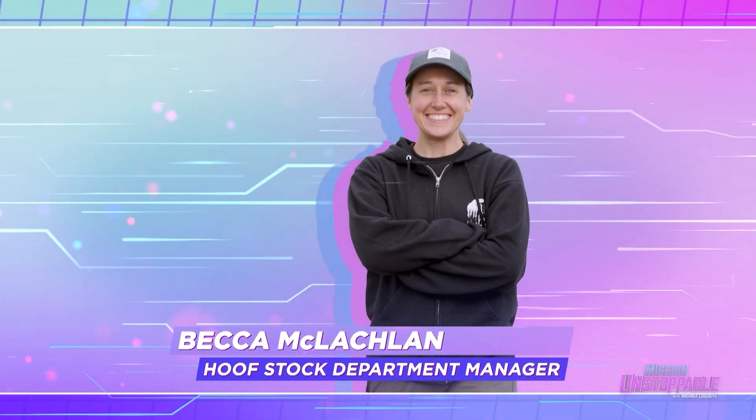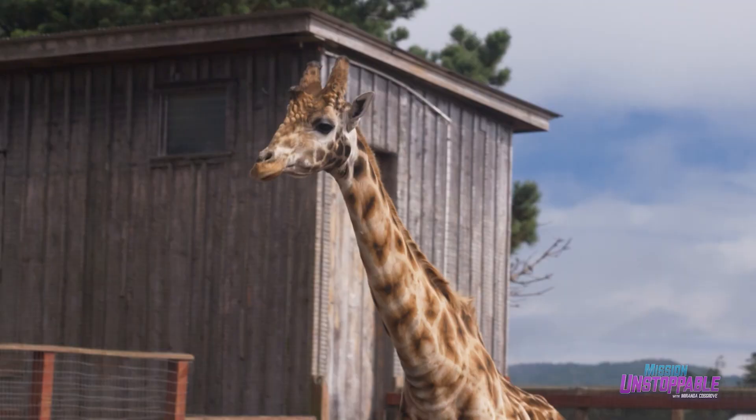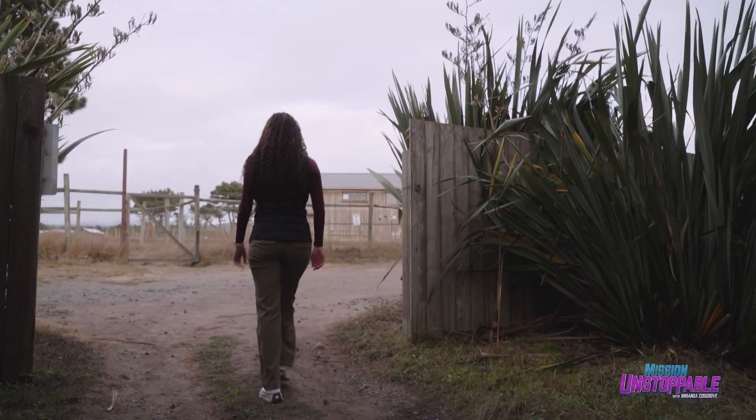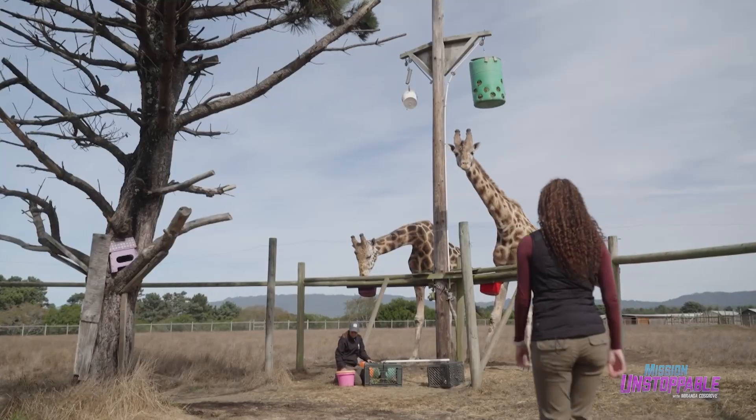I've always loved the hooved mammals. I got into horses at a young age, and as I was exploring the exotic animal world, I really just fell in love with anything with a hoof, especially the giraffe. So I trekked to the Bee Brian Preserve because I just had to see how Becca cares for the tallest living terrestrial animals on the planet.